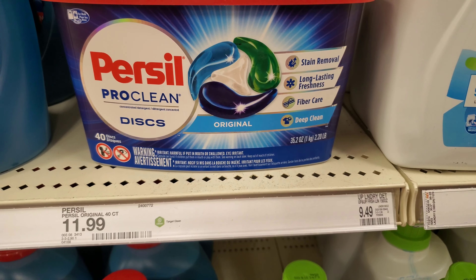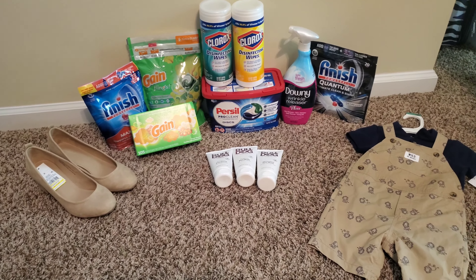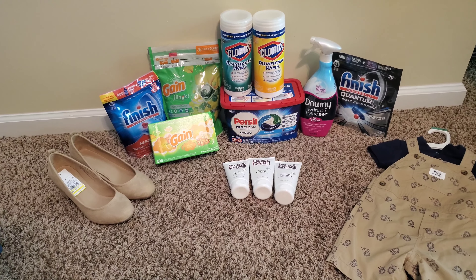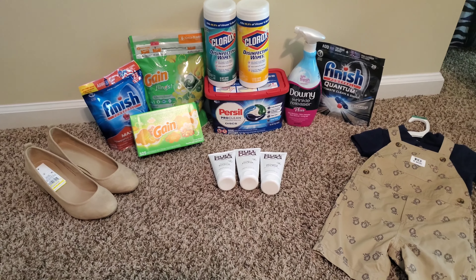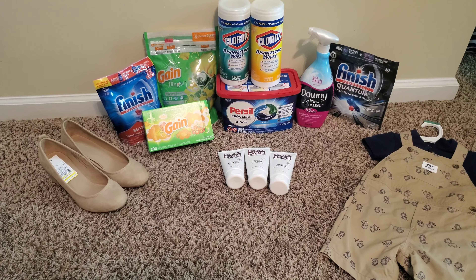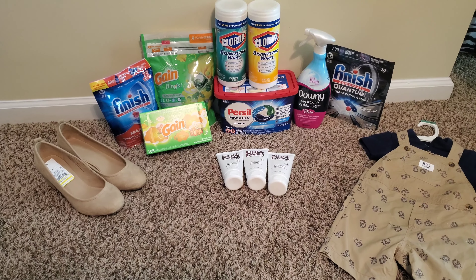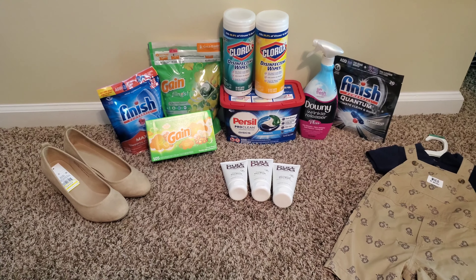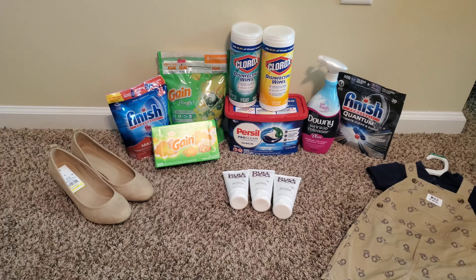We are back from Target! Our retail was $138.72 for all of this and we paid $65.73 out of pocket, making a total savings of $72.99. I think I did pretty good! Plus I got $15 back from the household deal and $5 back from the beauty deal, so I got $20 back in gift cards. Technically I only spent $45.73 because of those gift cards — super excited!